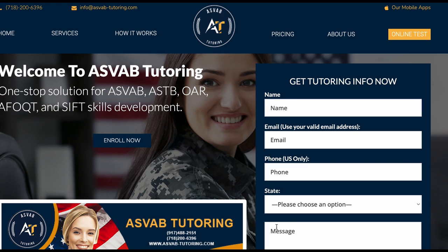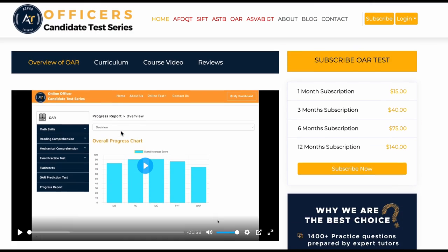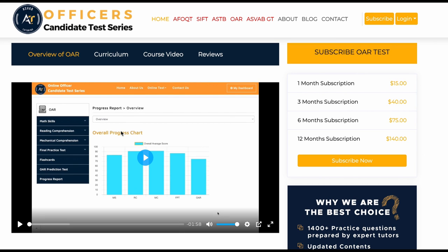If you want to request one-on-one tutoring, fill out the information, put a message, and we'll reach out to you to schedule a free evaluation. We also have an online course if you want to study by yourself — you could subscribe to that course. It has everything you need to pass the test, and before you subscribe, you can watch this video to see what's inside the course.